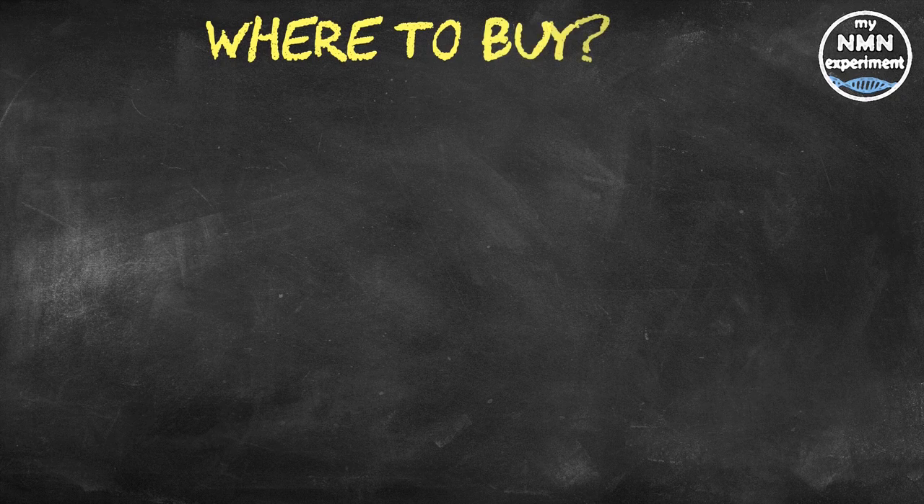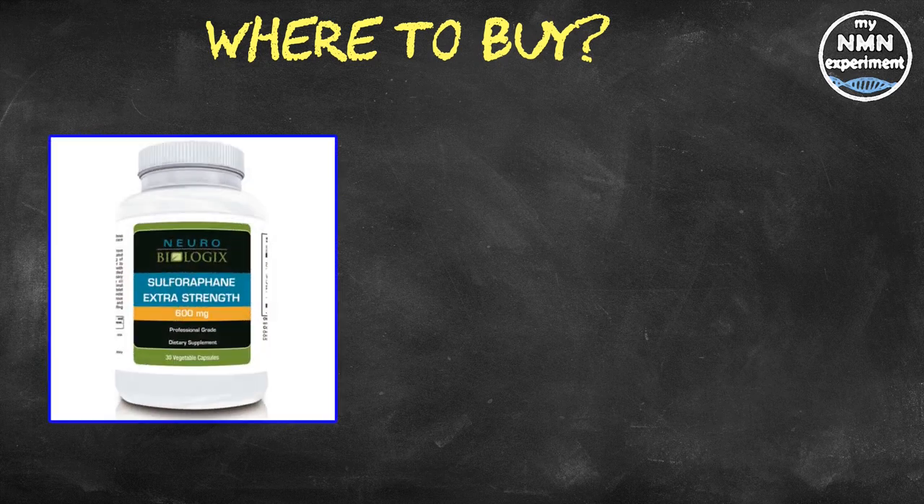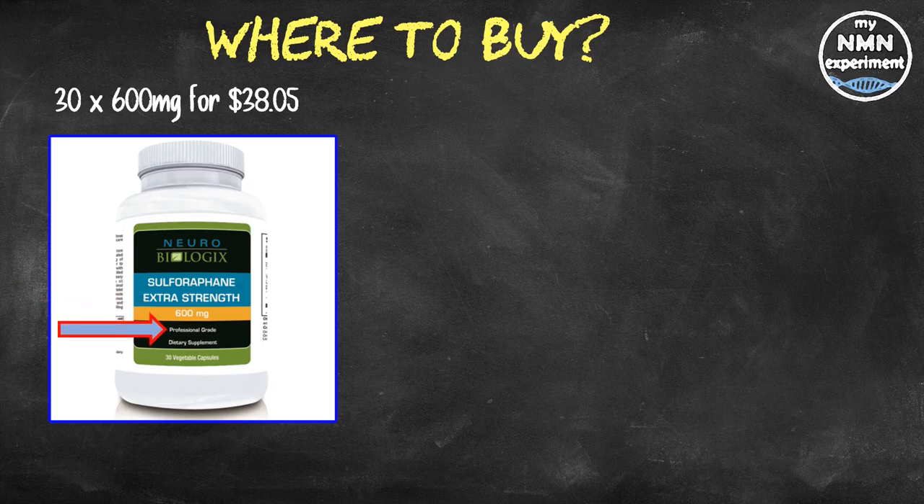When looking for supplements to compare, I always look for reputable companies. Renew by Science don't offer sulforaphane yet, so today I'm looking at DoNotAge.org and ProHealth Longevity. ProHealth Longevity offers 30 capsules of 600mg from Neurobiologix — so no first-party control over the product — for $38.05. Each capsule contains 60mg of sulforaphane glucosinolate per 600mg capsule, which they claim is double the potency of other formulas. However, you can't see the back of the label on their website, so you don't know what the other 540mg consists of. The label also states 'professional grade,' which is marketing hype — making the active ingredient cost 63 cents per milligram.